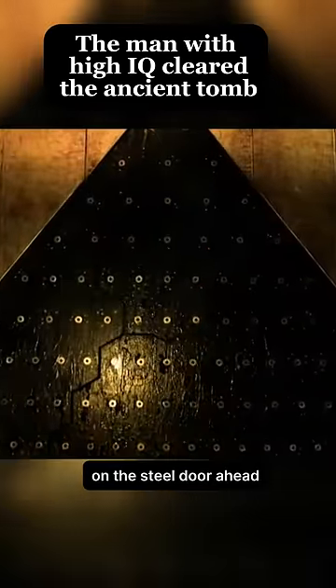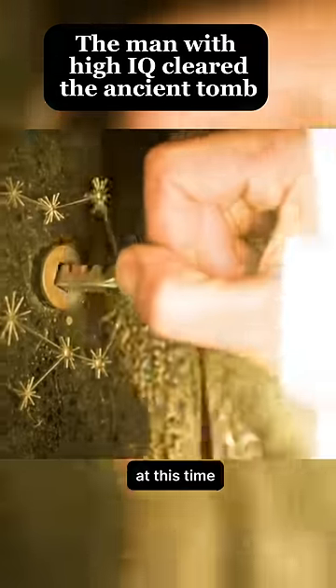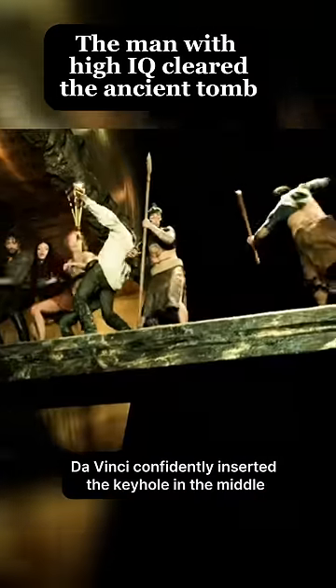Unexpectedly, on the steel door ahead there was actually a densely packed keyhole. At this time, da Vinci confidently inserted the keyhole in the middle and turned around. Unexpectedly, the stone slab began to shrink.